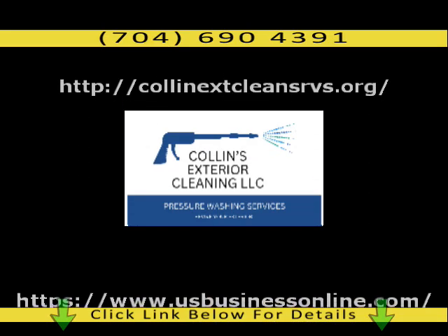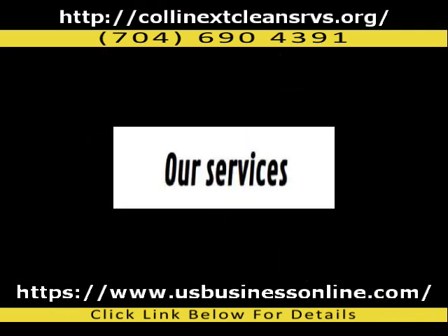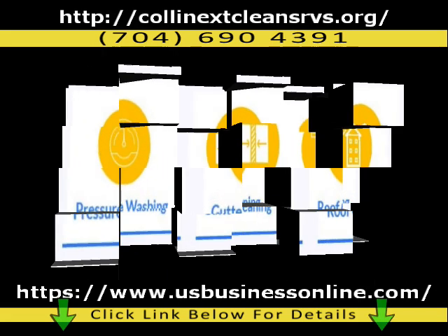Welcome to Collins Exterior Cleaning Services. We provide a cost-effective service. We specialize in pressure washing, roof cleaning, gutter cleaning, leaf removal, mulching, lawn mowing, and much more.